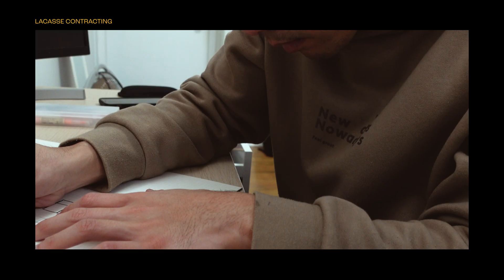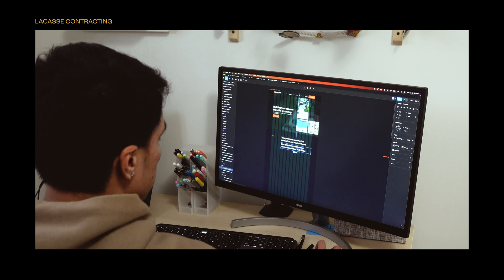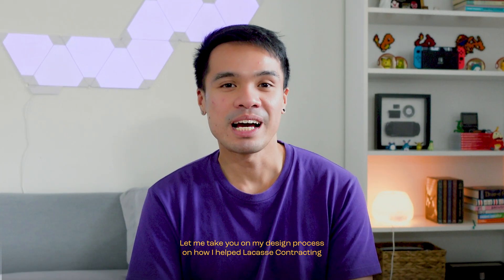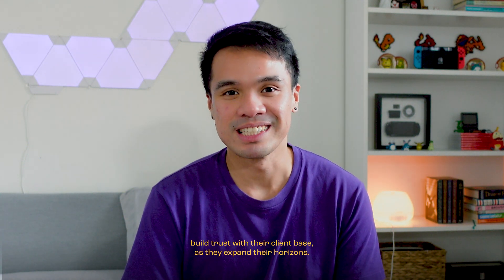Ever wondered why a well-designed logo and website is essential for your business? Let me take you on my design process on how I help Laquis Contracting build trust with their client base as they expand their horizons.